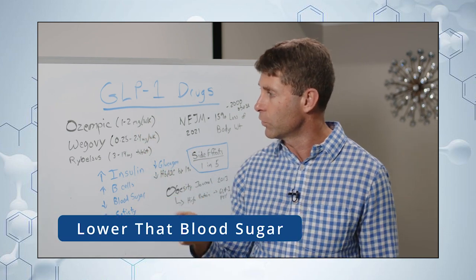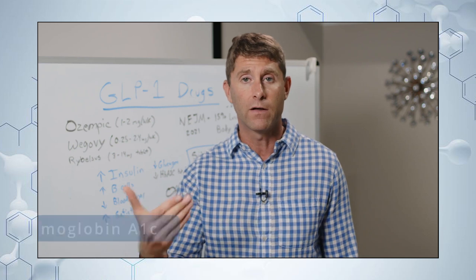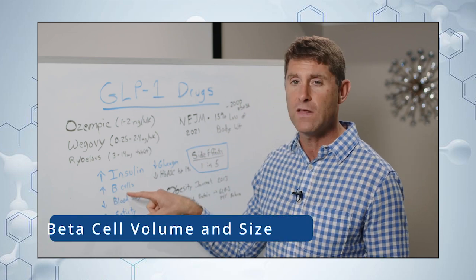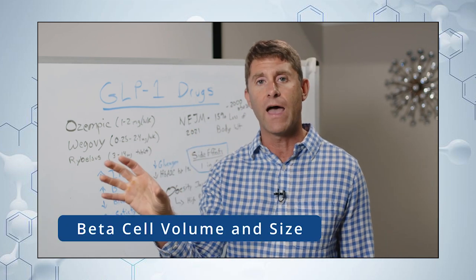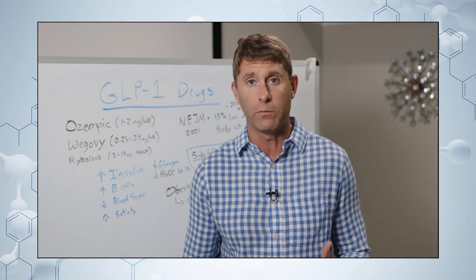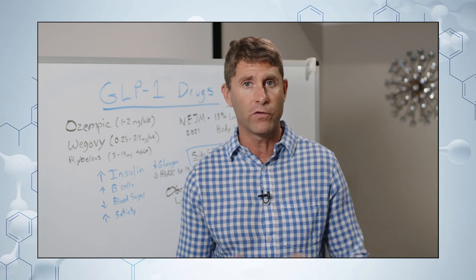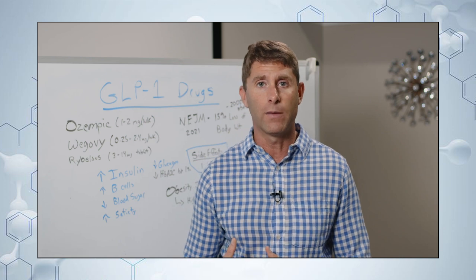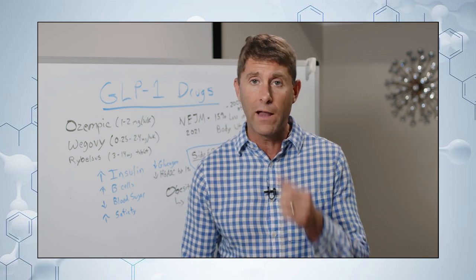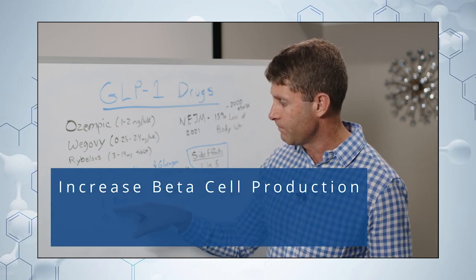This is why insulin lowers blood sugar. Clinical research has shown that type 2 diabetics taking Ozempic can lower their hemoglobin A1c — the amount of glycation taking place — by one percent, which is actually pretty significant. It also increases beta cell volume and size. Beta cells in the pancreas are what actually produce insulin, so the body gets better at producing insulin. This is important for type 2 diabetics, whose beta cells have undergone structural damage from years of high blood sugar, insulin resistance, and sometimes autoimmune damage.